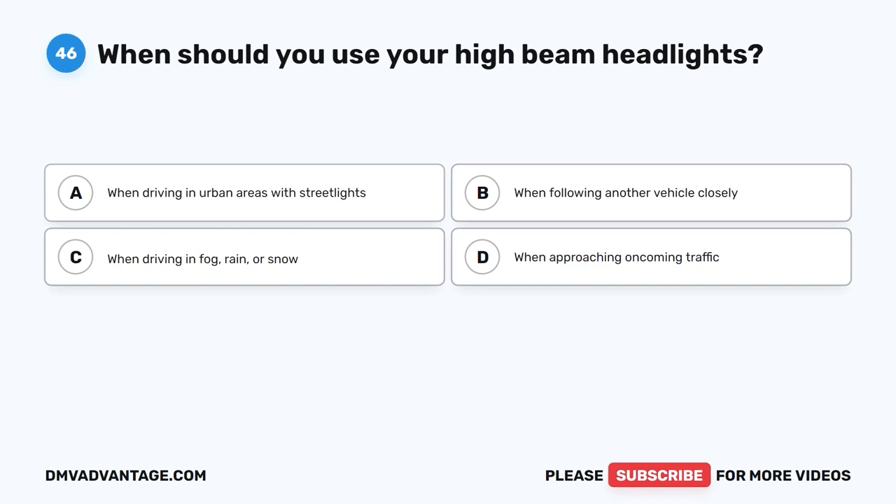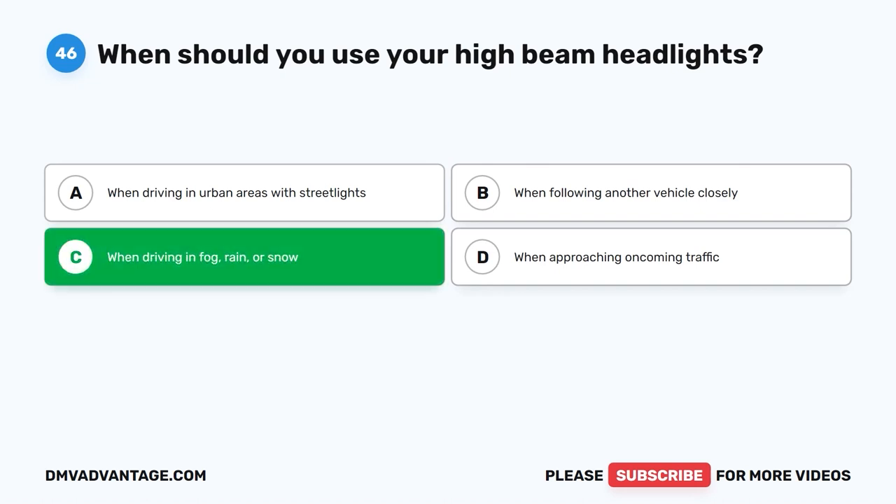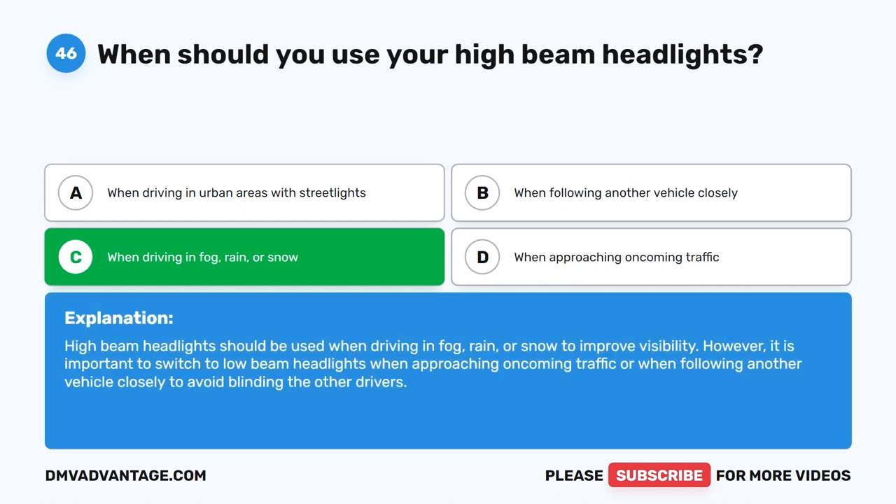Question forty-six. When should you use your high-beam headlights? A. When driving in urban areas with streetlights. B. When following another vehicle closely. C. When driving in fog, rain, or snow. D. When approaching oncoming traffic. The correct answer is C: when driving in fog, rain, or snow. High-beam headlights should be used in these conditions to improve visibility. However, it is important to switch to low-beam headlights when approaching oncoming traffic or when following another vehicle closely to avoid blinding other drivers.